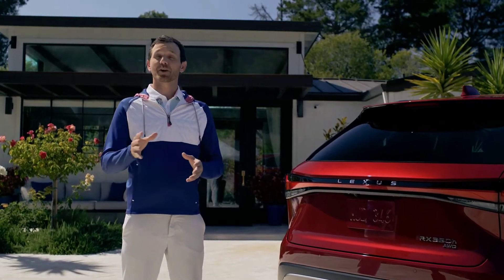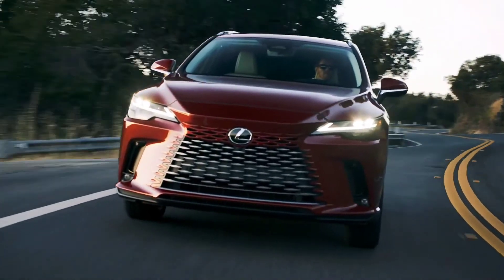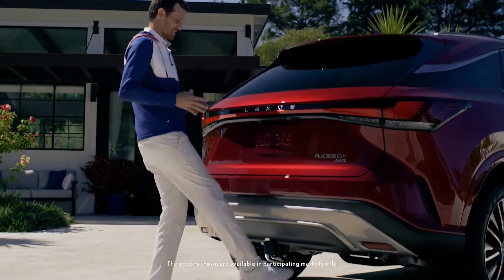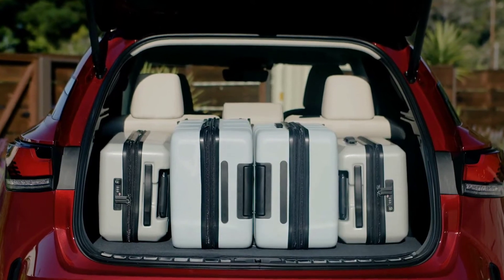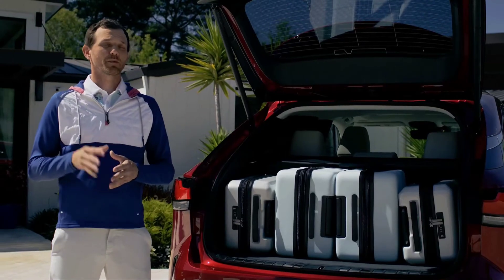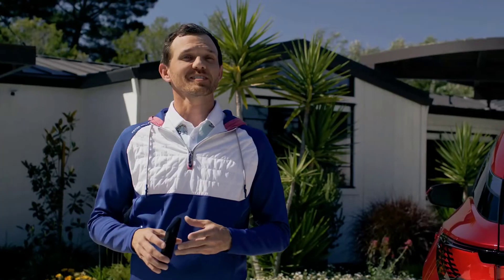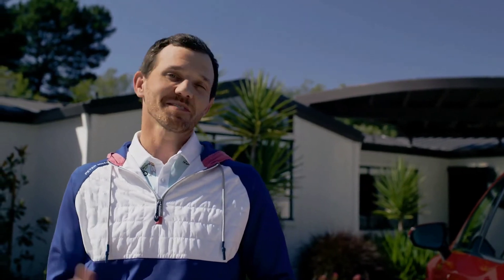Better aerodynamics means better handling and control as part of the Lexus driving signature experience. While we're back here, let's pop the hatch. The lower loading height improves usability and provides cargo capacity that can easily hold four suitcases. Because I have a digital key on my phone, I can open and start the vehicle with just this — no need to carry a key fob. You can share your digital key with up to seven additional users. Now let's head inside.